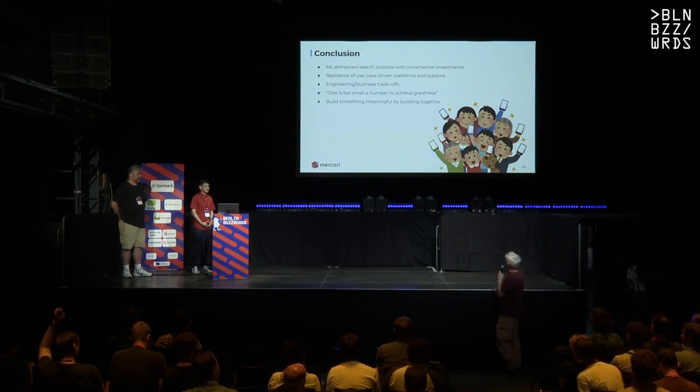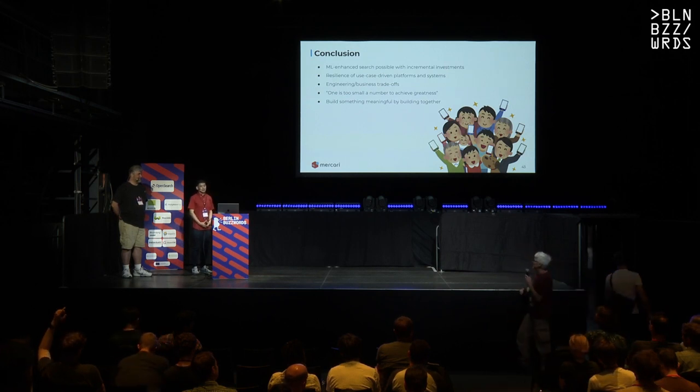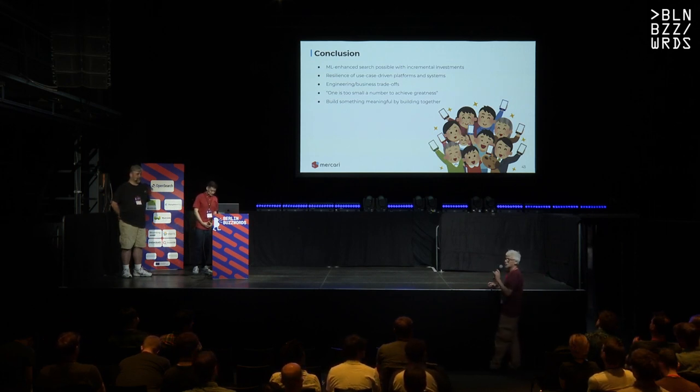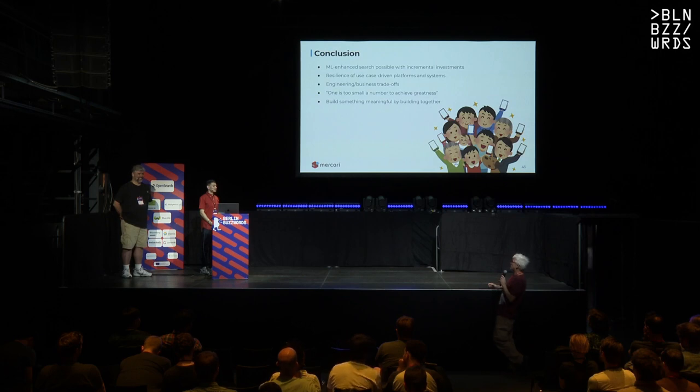Thanks very much, guys—I think this was a really insightful talk. I also really liked that you mentioned the whole team-building aspect—a really nice balance between technology and humans. We have a question: how many people are on your search teams and how are they organized? Many dozens of people on our teams—dozens is about the right order of magnitude. The ML itself is in the neighborhood of 10. And that's just in search, because we do have ML teams distributed across Mercari as well.